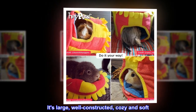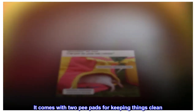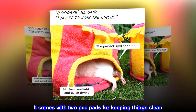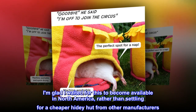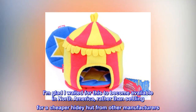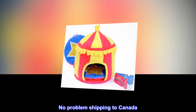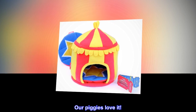It's large, well constructed, cozy and soft. It comes with two pee pads for keeping things clean. I am glad I waited for this to become available in North America, rather than settling for a cheaper Hidey Hut from other manufacturers. No problem shipping to Canada. Our piggies love it!